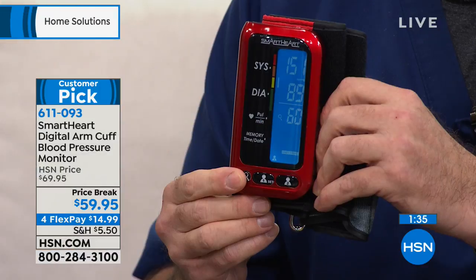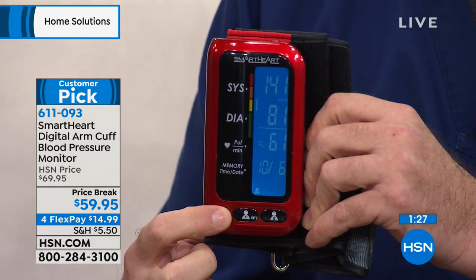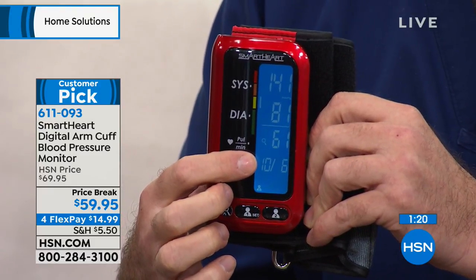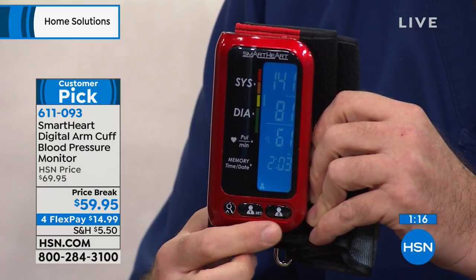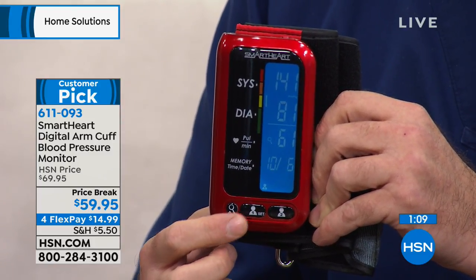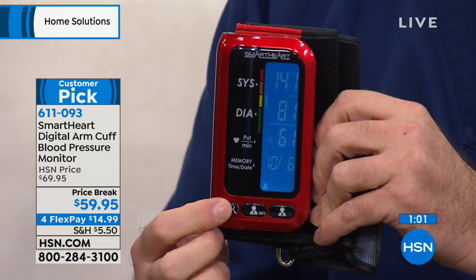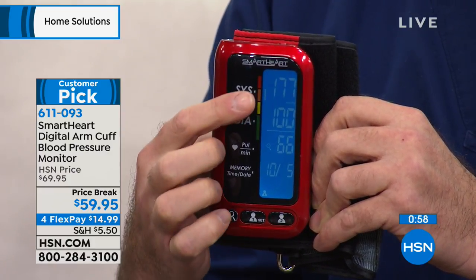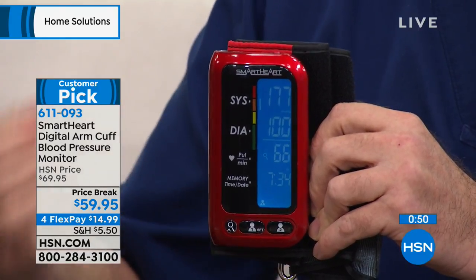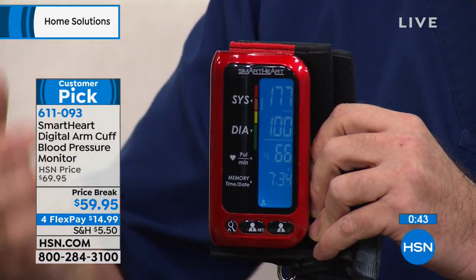This is the average of my last three readings when I push the memory button. Here's Tamara's reading — systolic over diastolic, heart rate, time and date stamped for up to 250 readings. Tamara can share this with a spouse or loved one at home using memory bank number two. The next reading in memory was a very high reading — 177 over 100, up in the red zone. That could mean you just finished exercising, had three or four cups of coffee, or only an hour of sleep. These things can all affect blood pressure.